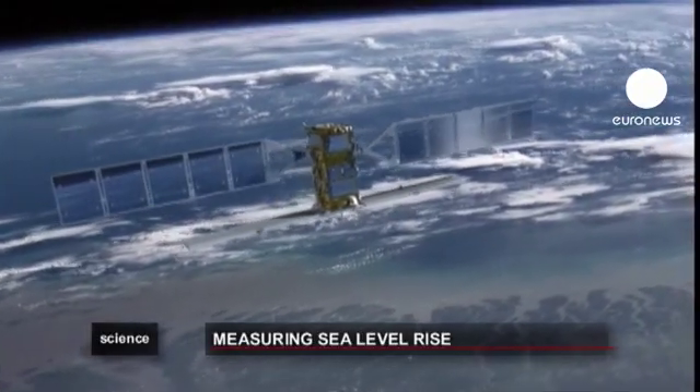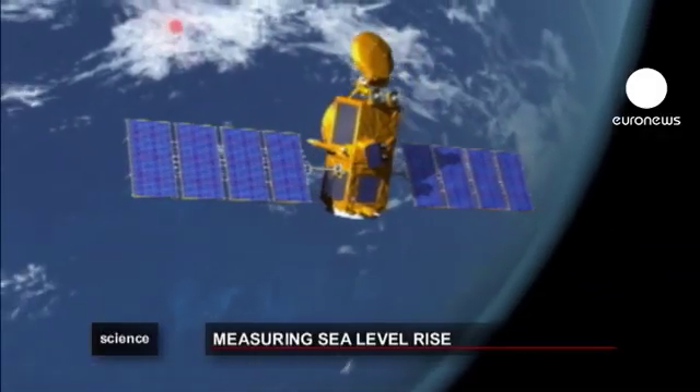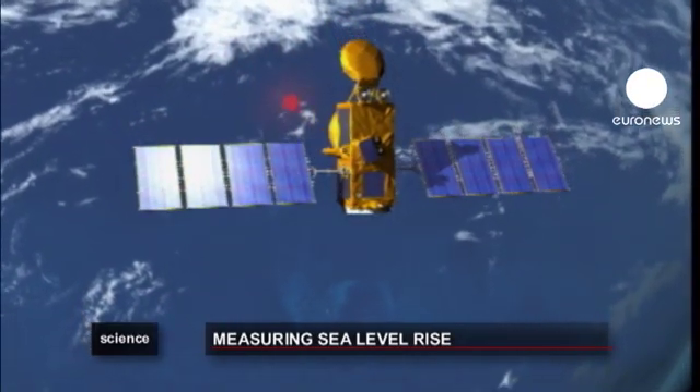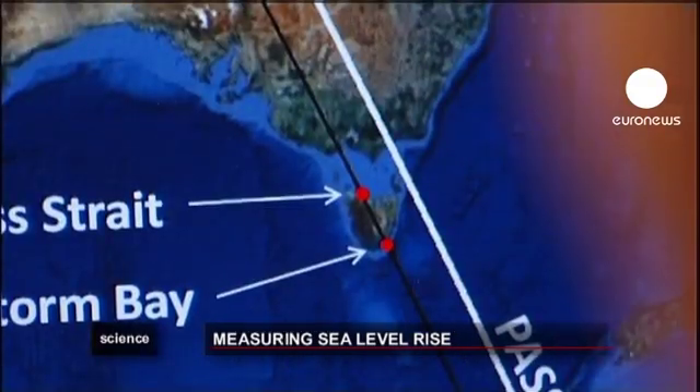Every ten days a satellite flies over the ocean between Australia and Tasmania. It measures the height of the sea surface, and scientists compare the data.